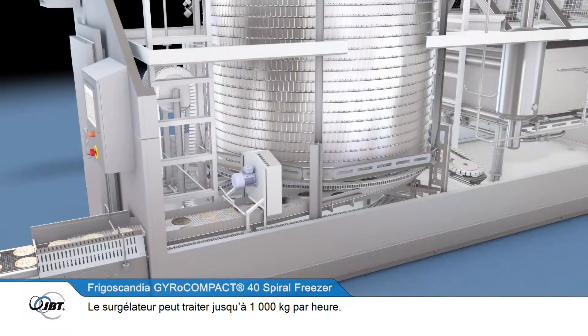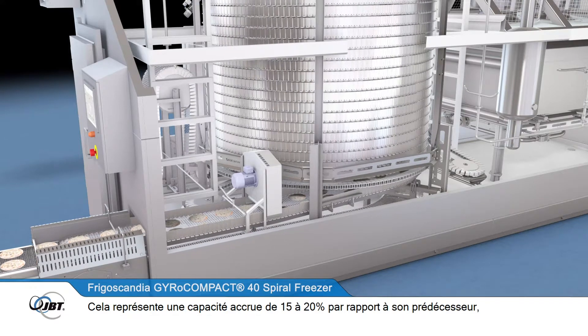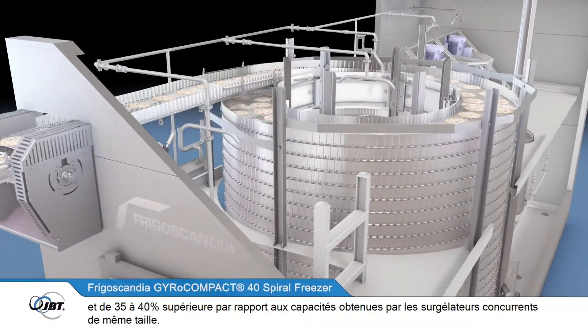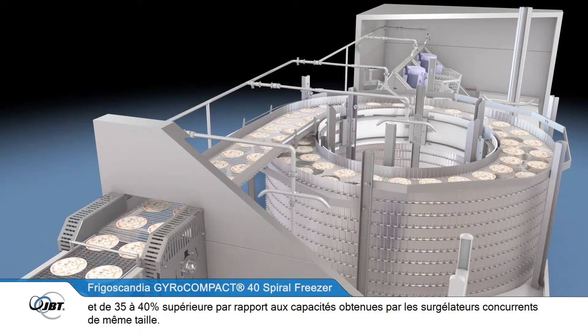The freezer can process up to 1,000 kilograms of product per hour — an increase in capacity of between 15 and 20 percent on its predecessor, and around 35 to 40 percent higher than can be produced on any competitive freezer of the same size.